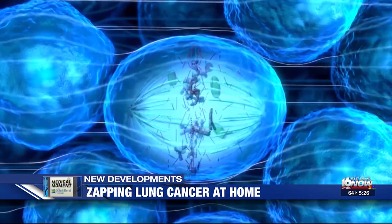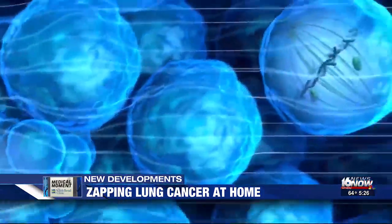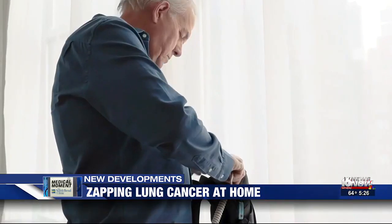Patients wear two pairs of arrays. The arrays transmit mild electric fields, disrupting cell division and preventing the growth of cancer cells. The arrays are worn for 18 hours a day — meaning patients wear them at home and also take them wherever they go.